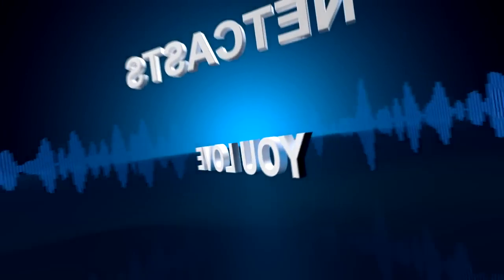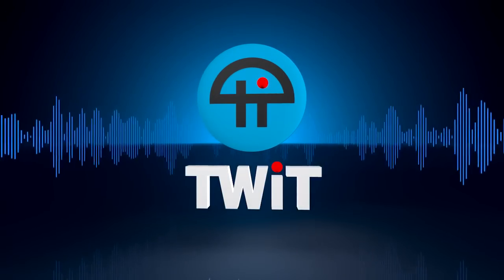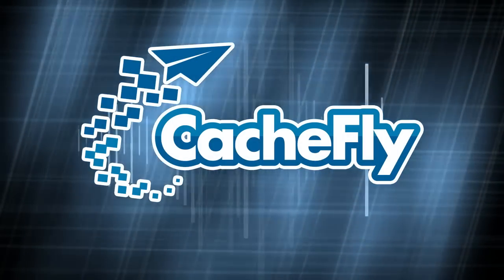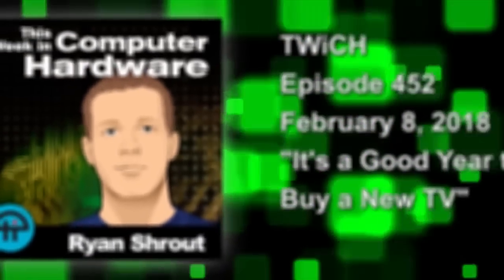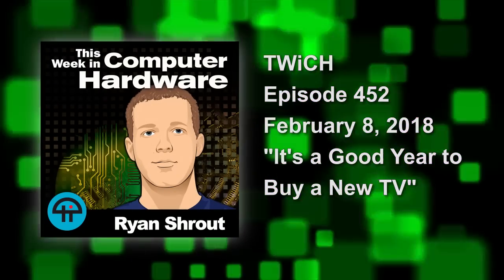Coming up on This Week in Computer Hardware, we've got the best TVs in 2018 with Robert Heron, AMD's Ryzen 5 2500U mobile APU performance, Raven Ridge is here, battling server CPUs from AMD and Intel, and a Spectre patch you can trust and install. This is Twitch This Week in Computer Hardware, episode 452, recorded February 8th, 2018.